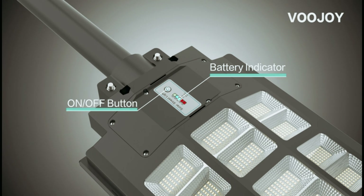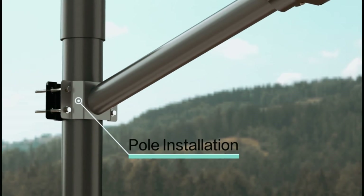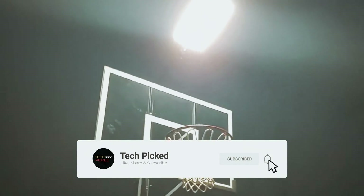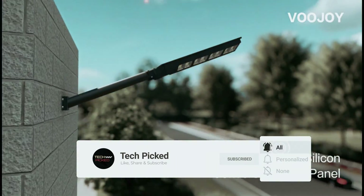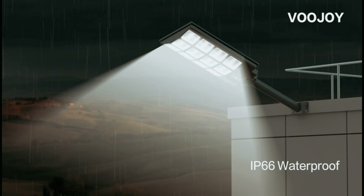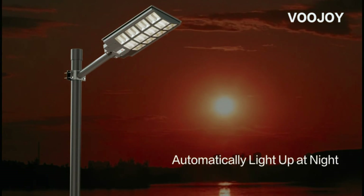The three modes include dusk-to-dawn sensor, motion sensor, and remote control, giving you the flexibility to choose the mode that best suits your needs. The multi-function remote control has a range of up to 35 feet for convenience. The Vujoy Solar Streetlight operates solely on solar power, with a high-capacity 6V 48,000 mAh battery providing continuous lighting for 12 to 14 hours, and up to 36 hours in low-light mode, with a service life of up to 80,000 hours.